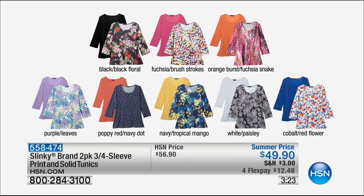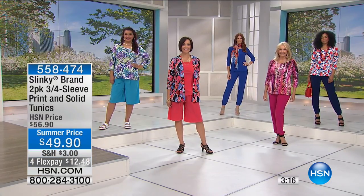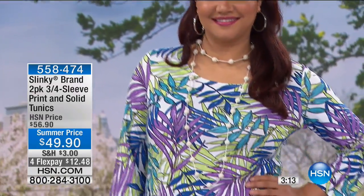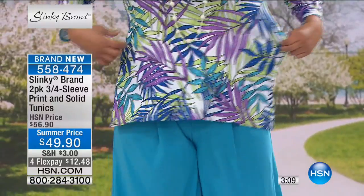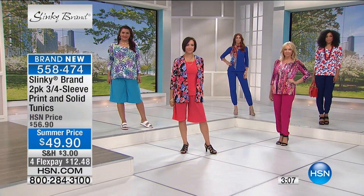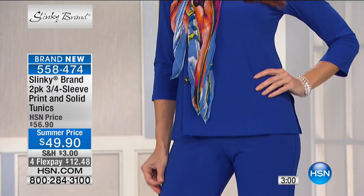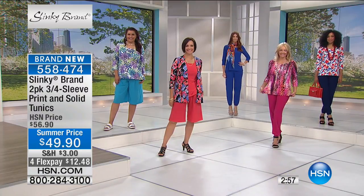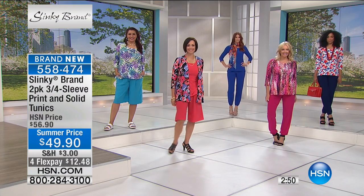Two-pack, $12.48 for 28-inch tunic length, brand new at a special summer price. Same hand — soft, cool, breezy, stretchy, packable, wearable, doesn't wrinkle. A dreamy, revolutionary fabric. A lot of us like the coverage of our upper arms — these are 28-inch tunics with side slits. For the price of one, you're getting two today.